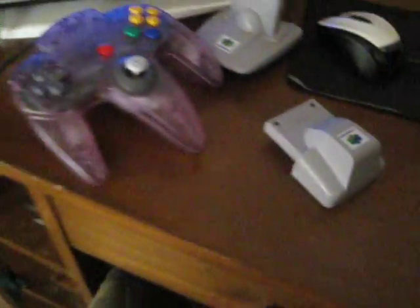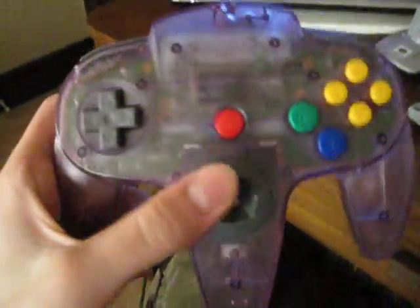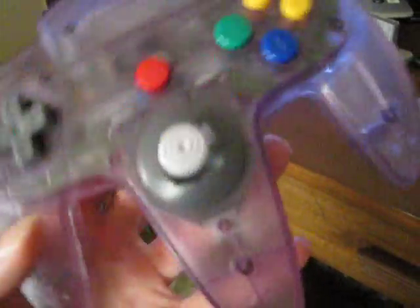Hey guys, this isn't a big deal or anything, but I just got back from the thrift store and got a couple new things. I didn't really expect to get much, but I saw this and thought, you know what, I'll pick it up anyway. As you guys can see, I got myself a new N64 controller.